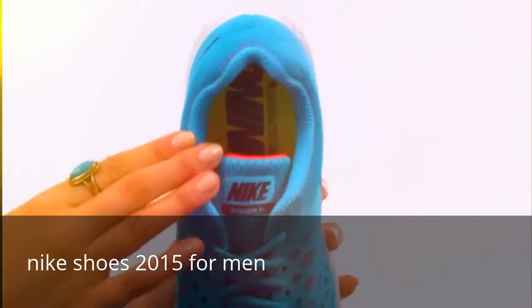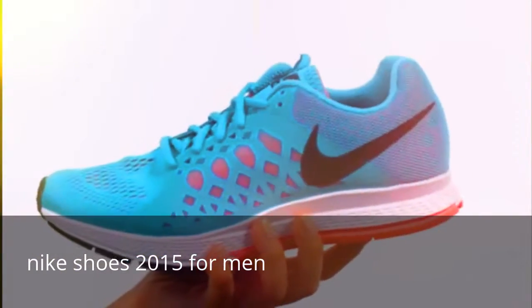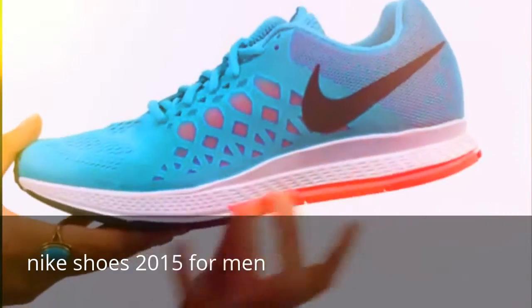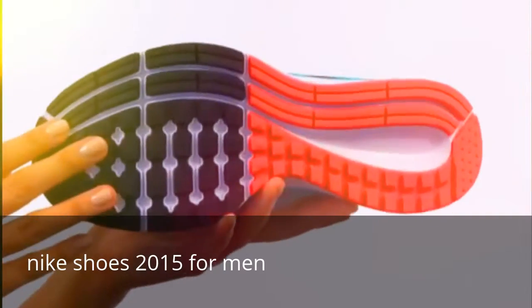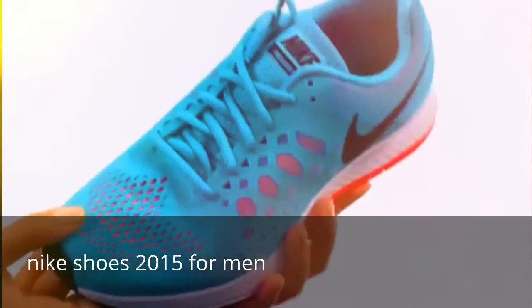Then we have a fabric lining as well as a removable foam insole that is super easy to get in and out. Not to mention a wonderful midsole, as well as an environmentally preferred rubber outsole that features a waffle pattern for light cushioning and reliable grip.